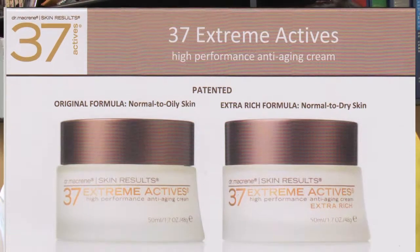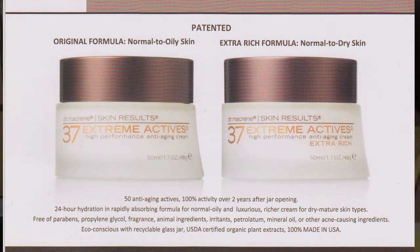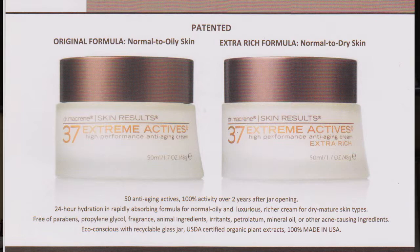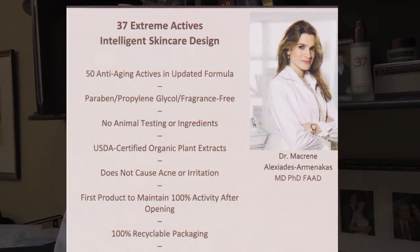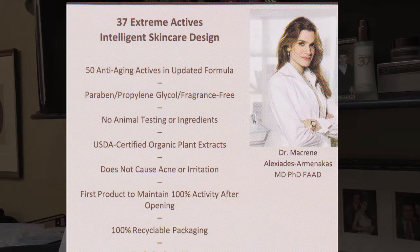Let's talk about the moisturizers. There are two formulas: a regular formula and the extra-rich. The regular is for oily, acne-prone, or normal skin types — for people who like a matte finish and don't want something over-moisturizing. Then there's the extra-rich, which I was asked to make when I launched in Neiman Marcus, for more mature or drier skin types, or people who like a more luxurious formulation. Both products originally had 37 actives — hence the name — but we're now up to 50 anti-aging ingredients. This replaces your day cream, night cream, serum, eye cream, and toner. It's all in one. You just need one layer, which is why I trademarked 'One Step Skin Care Solution,' because it really solves a problem for a lot of people.